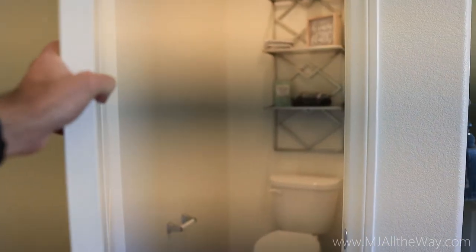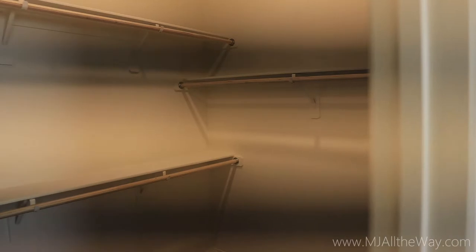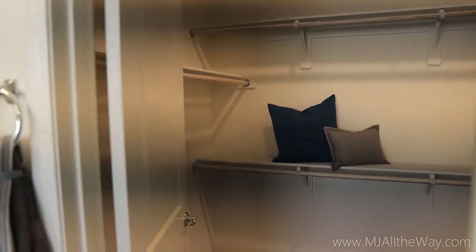In the laundry room, you do get 36-inch upper cabinetry, which most builders do not include for you — but this builder is. You're going to have a gas hookup for your dryer and a very nice size laundry room.